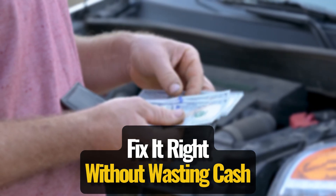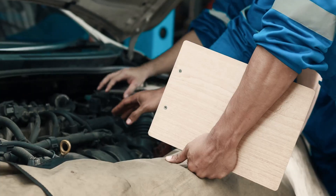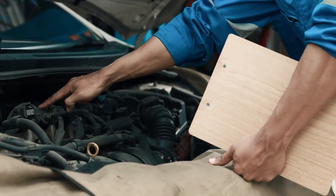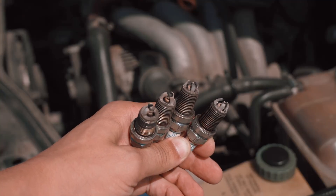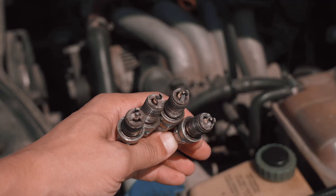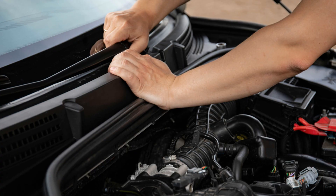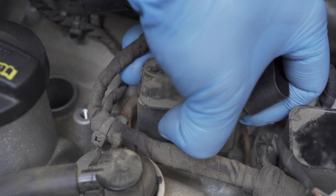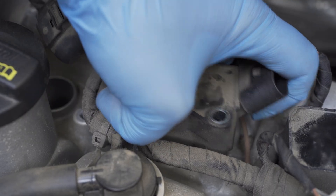Here's how to fix it right without wasting cash. Before you drop a small fortune on a full tune-up, take a few minutes to check those coil packs. You'd be surprised how many folks replaced perfectly good spark plugs when the real problem was just one faulty coil. That quick $30 fix could save you $200 in unnecessary parts — not to mention an afternoon of frustration under the hood.